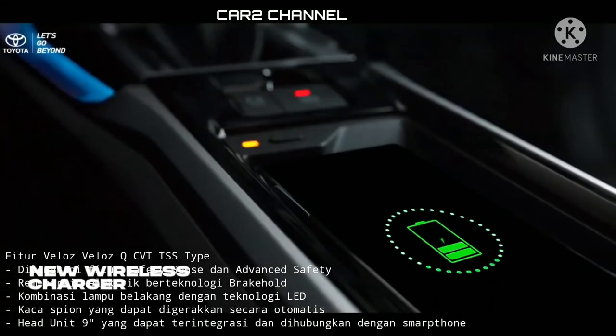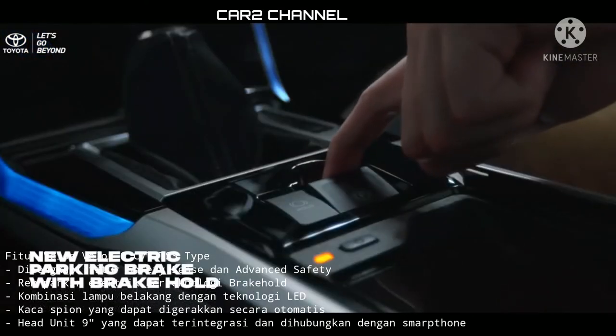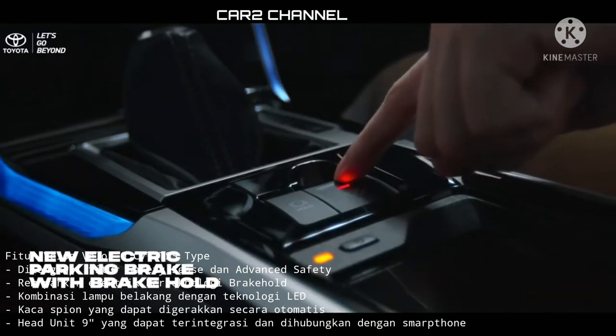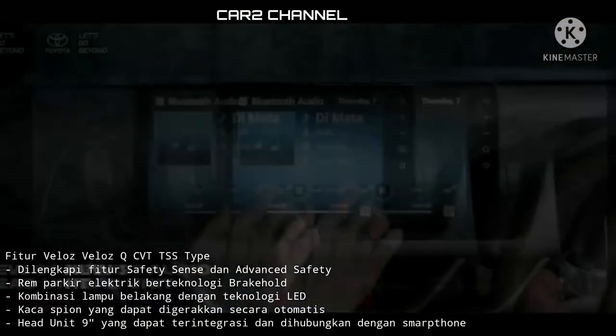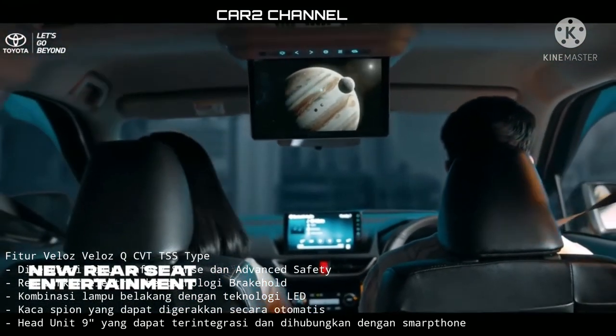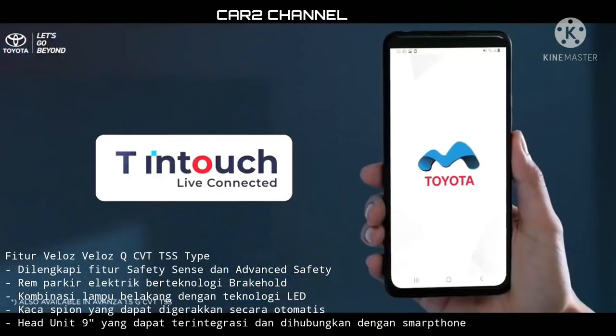Fitur Veloz tipe KiCVT TSS: dilengkapi fitur Safety Sense dan Advanced Safety, rem parkir elektrik berteknologi Brakehole, kombinasi lampu belakang dengan teknologi LED, kaca spion yang dapat digerakkan secara otomatis, serta head unit 9 inci yang dapat terintegrasi dan dihubungkan dengan smartphone.